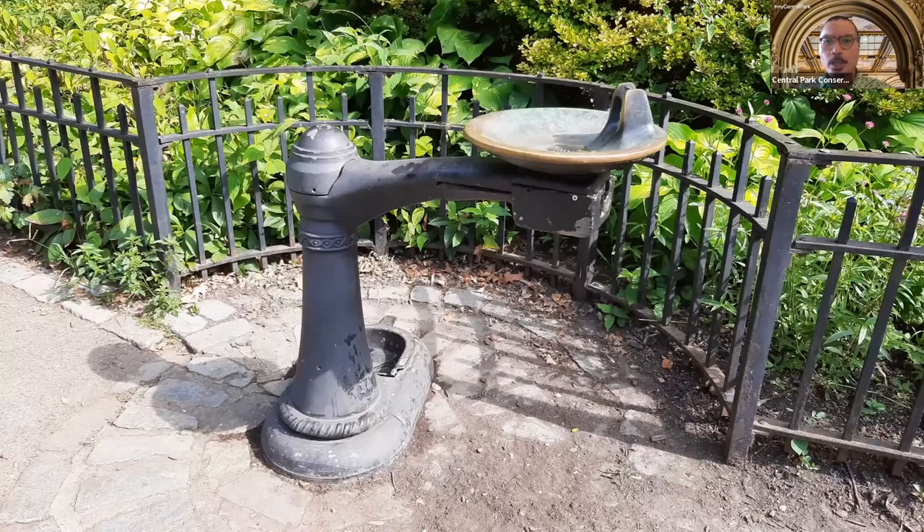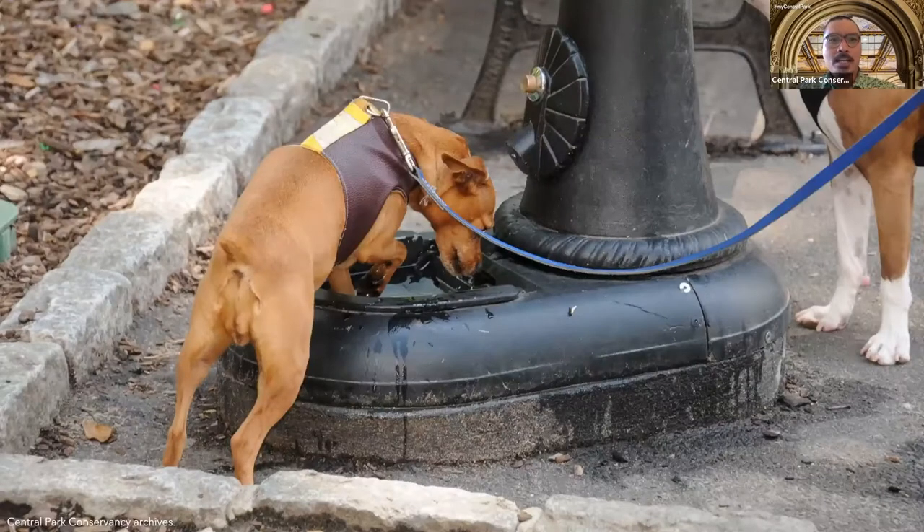Heat stress can really creep up on you in this weather and it can be deadly. If you have to be outside on a hot day where it's like 95 degrees and you start to feel like you're overheating, remember to stop what you're doing, find shade, and drink plenty of water. That goes not just for us humans but also for our furry four-legged friends as well. Many of the park's fountains actually have drinking basins just for dogs, and they can truly be a lifesaver in the summertime.